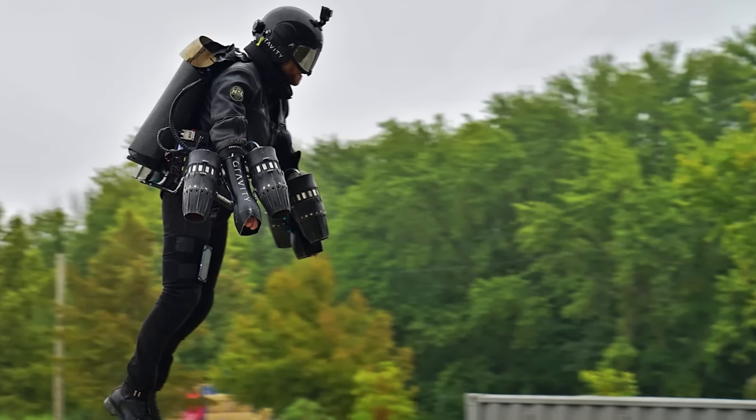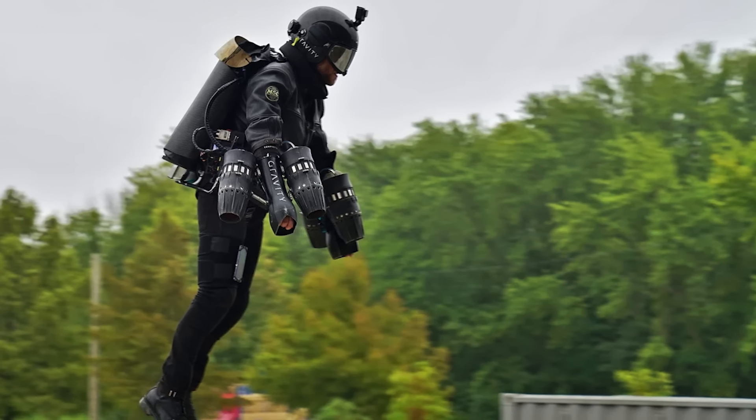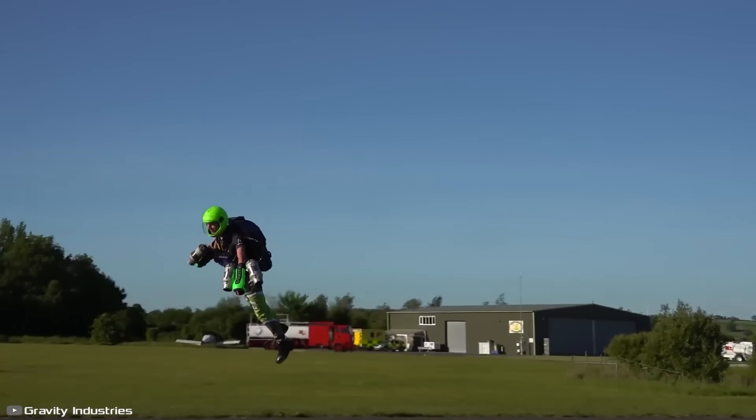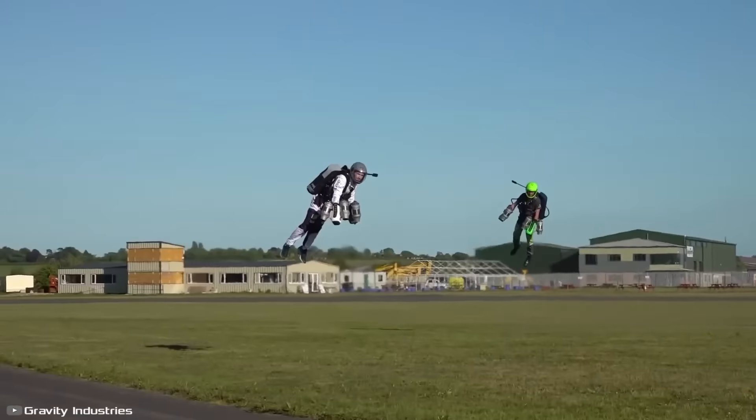The cost of one such suit is $483,000, and eight people will participate in the race — meaning almost four million dollars will be flying on the track at the same time.